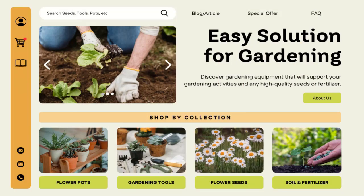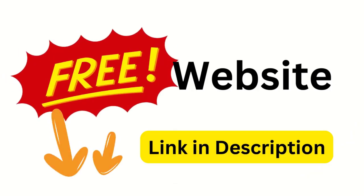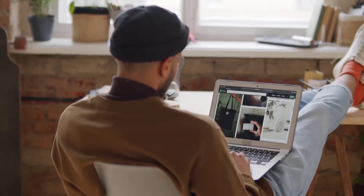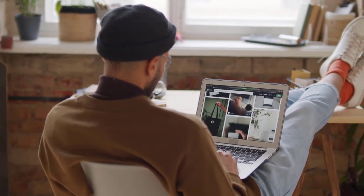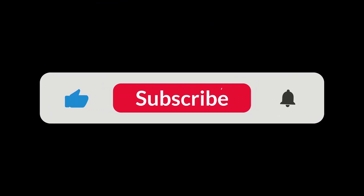So what are you waiting for? Let's start building your free business website today. Click the link in the description below and take advantage of this amazing opportunity. Let's build your online empire together. Remember, the link to the free website builder is in the description below. Hit that like button, subscribe for more business tips, and see you next time.